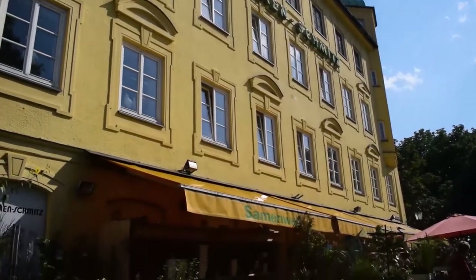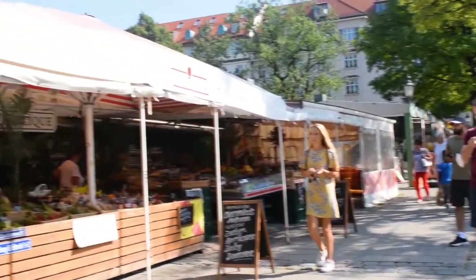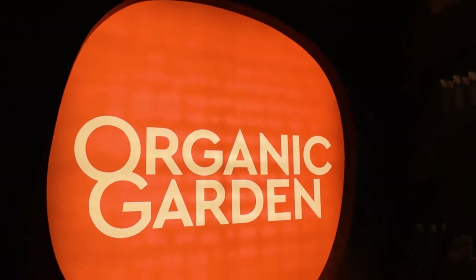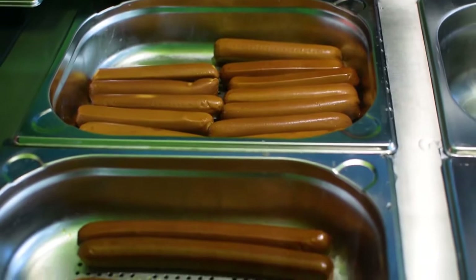Near the Marienplatz you can find a farmer's market which also happens to have an all-vegan hot dog shop. The name of the shop is called Organic Garden.